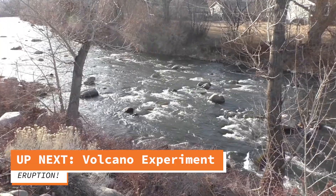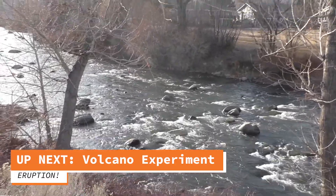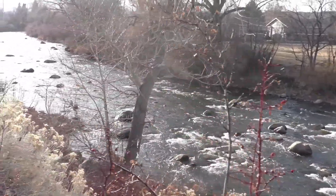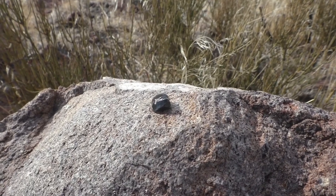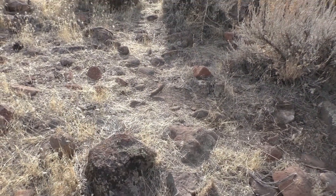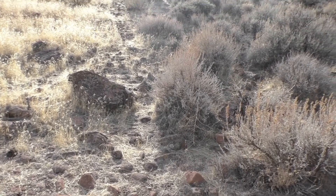Thank you for following along on this fantastic geologic voyage. Hopefully you can get out and explore some local geologic spots yourself. With that, we're going to move on to the experiment. We're going to join up with naturalist Keaton — take it away, Keaton.